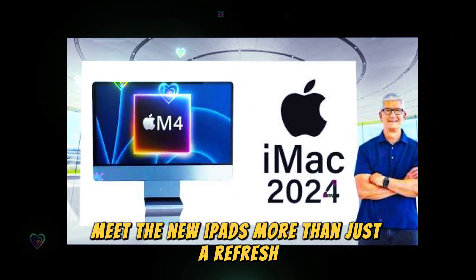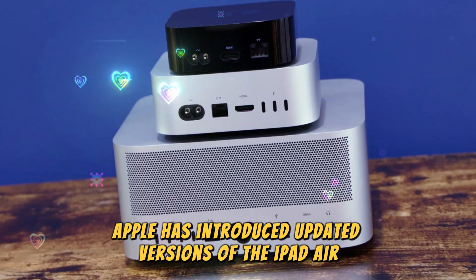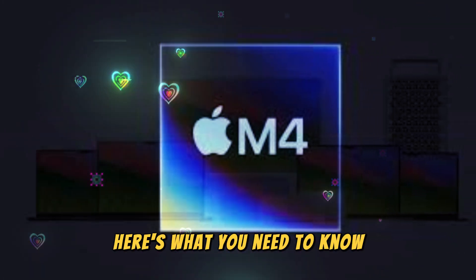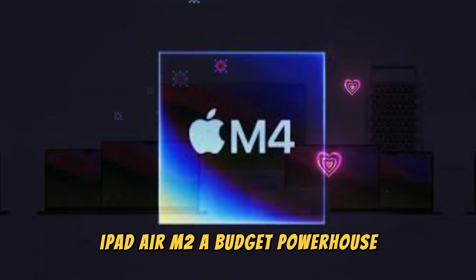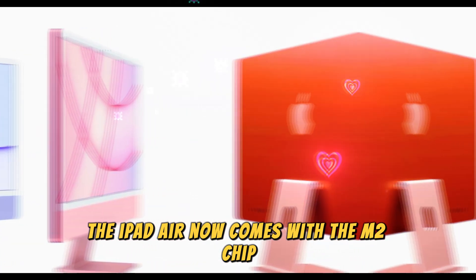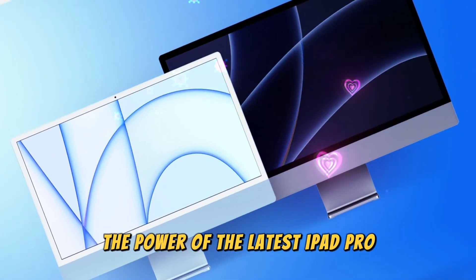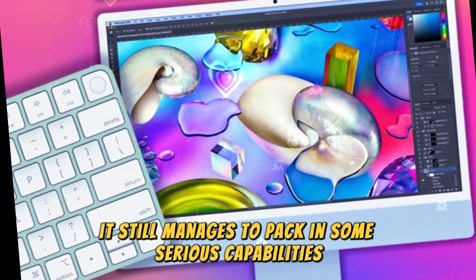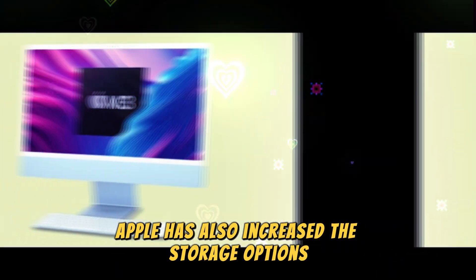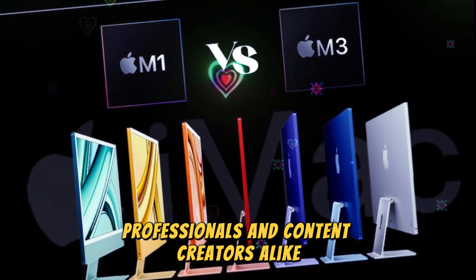Apple has introduced updated versions of the iPad Air and iPad Pro, both of which bring substantial changes. The iPad Air now comes with the M2 chip, giving it an impressive boost in performance. While it doesn't quite reach the power of the latest iPad Pro, it still packs in some serious capabilities. Apple has also increased the storage options, making it a more attractive choice for students, professionals, and content creators alike.